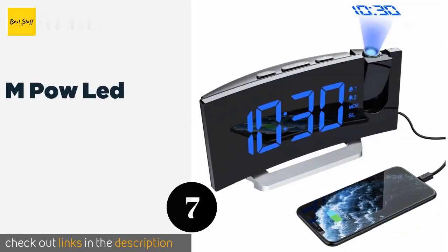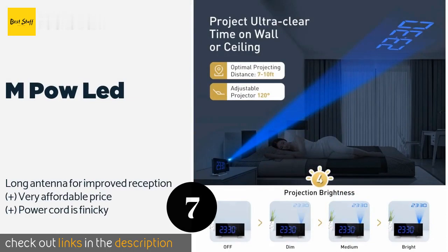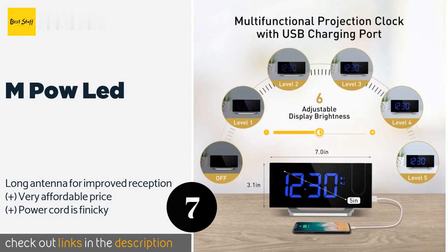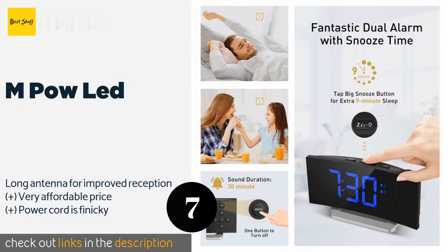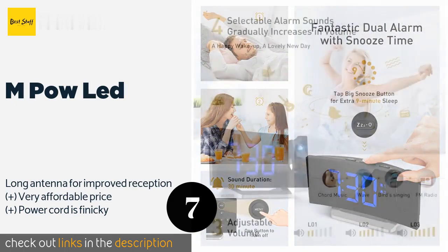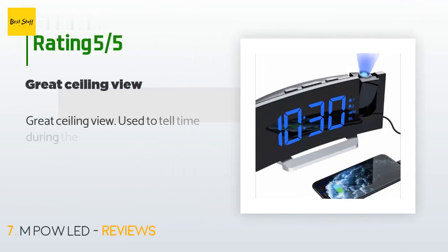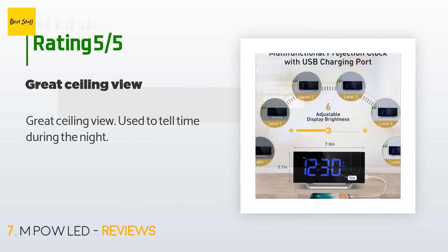The next one is the MPOW LED. Setting the versatile MPOW LED apart from much of the competition is a combination of its curved 5-inch dimmable display screen with an ability to project the current time onto any bedroom wall or ceiling, with an adjustable angle range of 120 degrees. This product is available on Amazon for $27. It has an average of 4.3 stars from more than 1,109 customer reviews. A customer said: "Great ceiling view — used to tell time during the night."